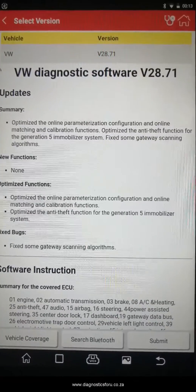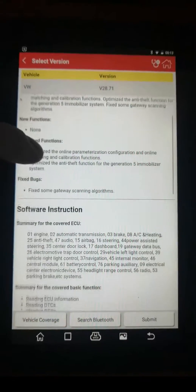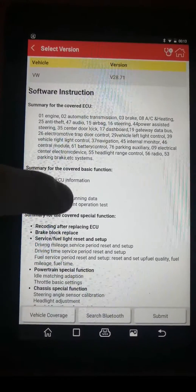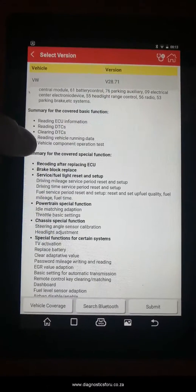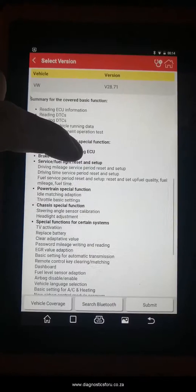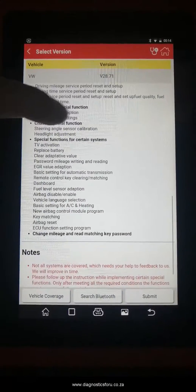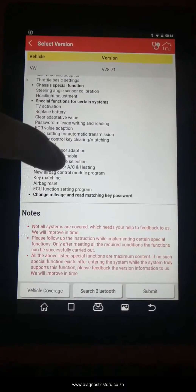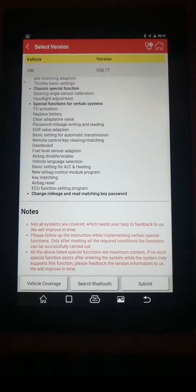Looking at the Volkswagen menu — we can see recoding after replacing ECU, black block replace, idle match adaptation, special functions, TV activation, and there's an interesting one: change mileage and read matching key passwords — so that's your security code.